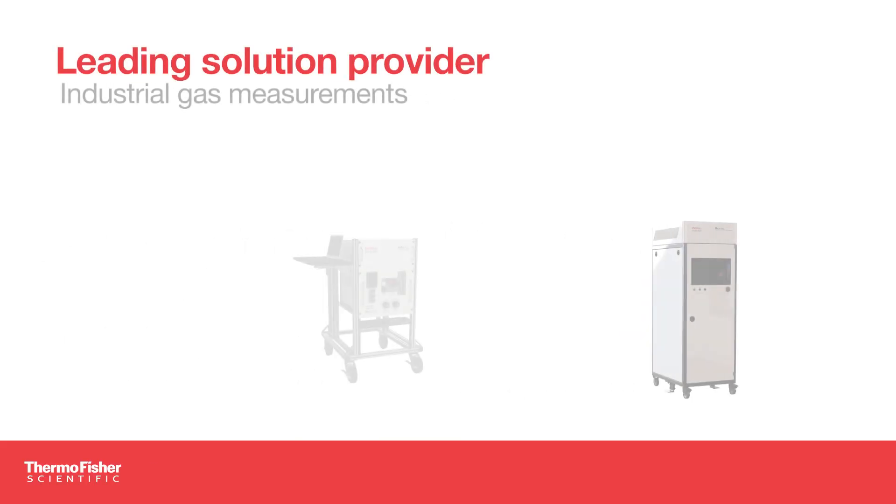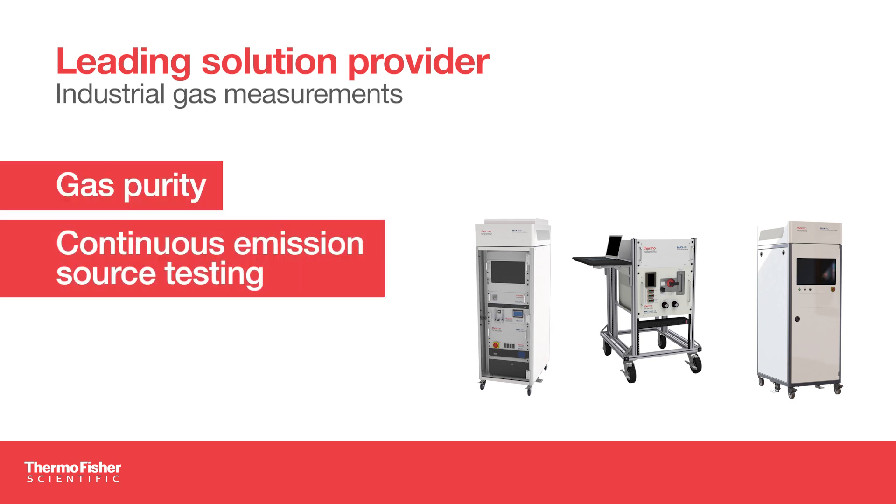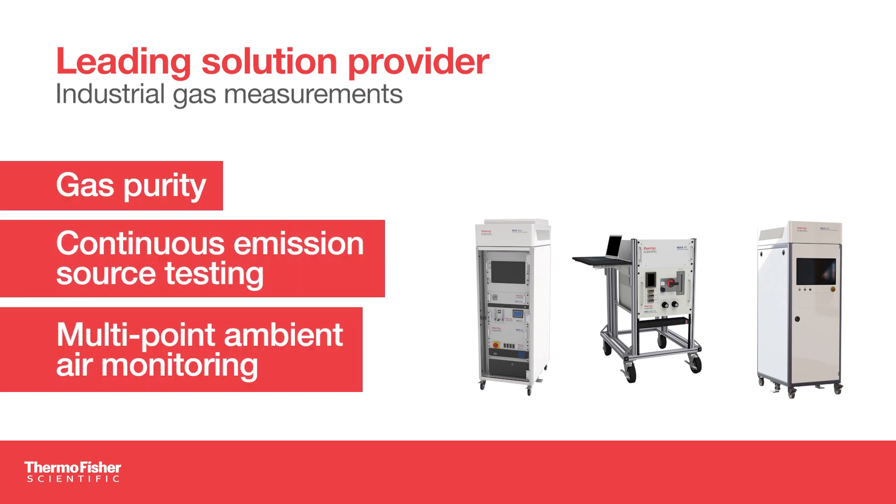Thermo Fisher Scientific is a leading solution provider for industrial gas measurements used in applications such as gas purity, continuous emission source testing, and multi-point ambient air monitoring.